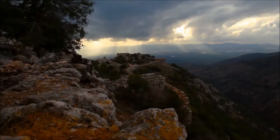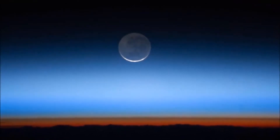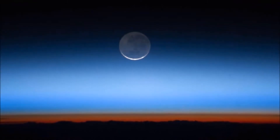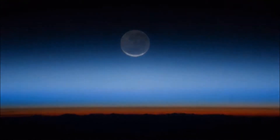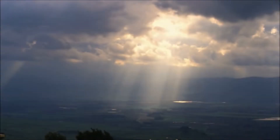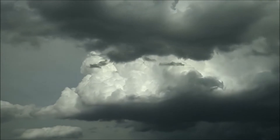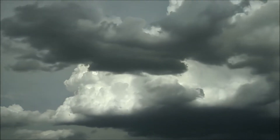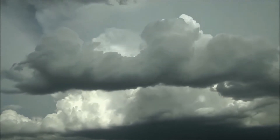Earth's atmosphere is another important feature of what makes Earth liveable. The atmosphere is a mixture of nitrogen, oxygen and other gases that surround Earth. It blocks some of the Sun's dangerous rays from reaching Earth, traps heat like a blanket making Earth a comfortable temperature, and the oxygen within our atmosphere is essential for life.